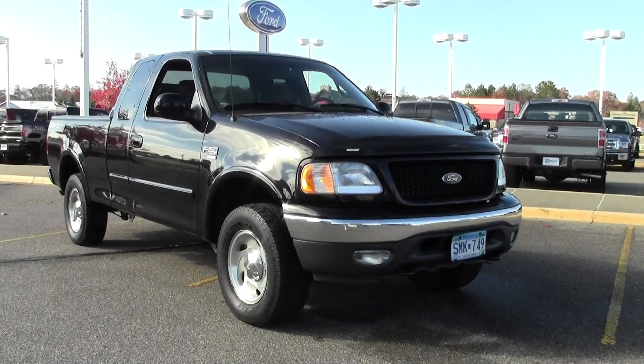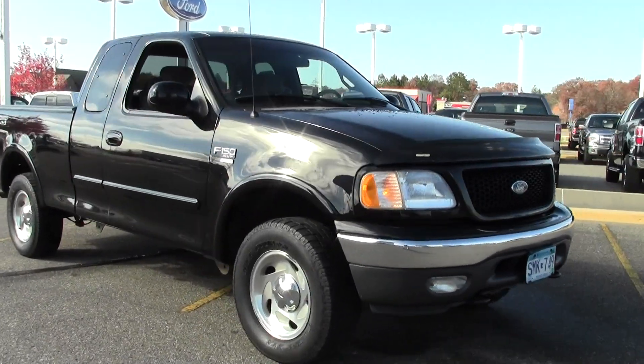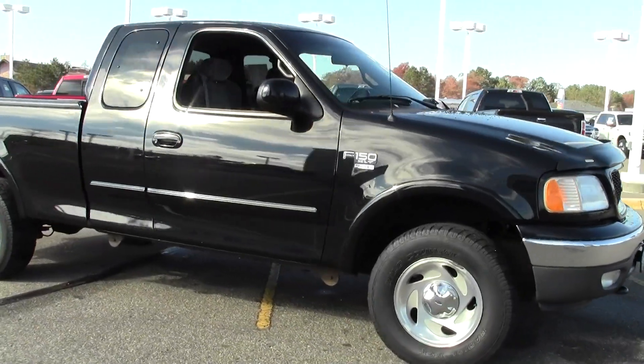Hey, this is Mike with Mills Auto and I've got another walk around video for you. I'm just going to point out some of the features to give you a little more information about this truck.